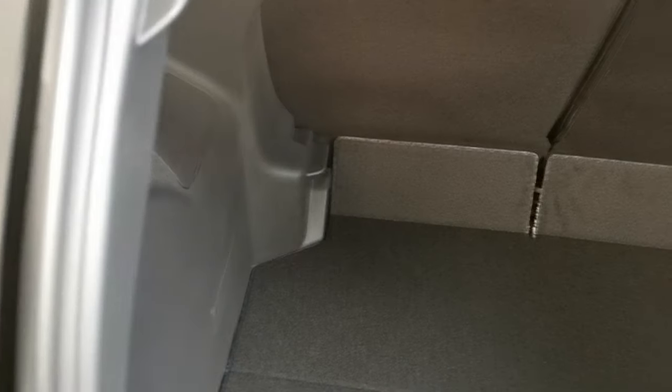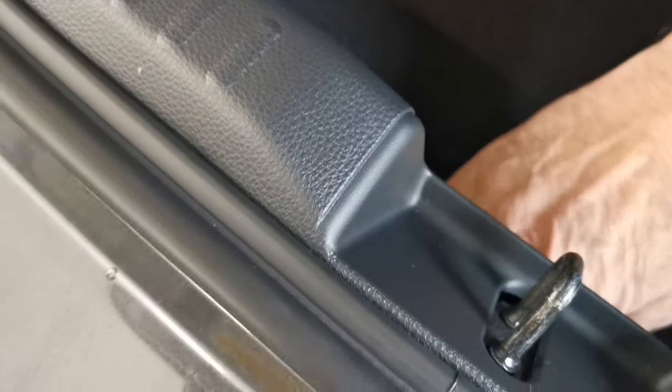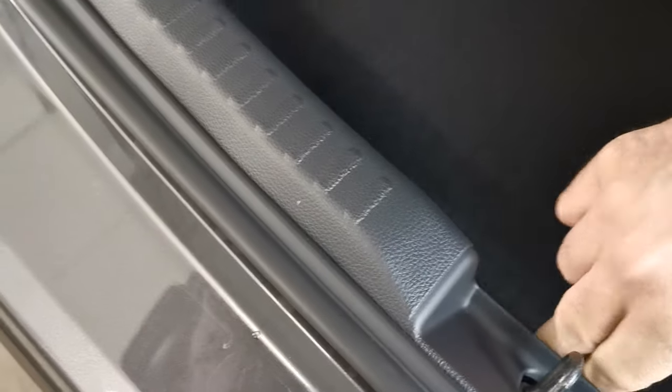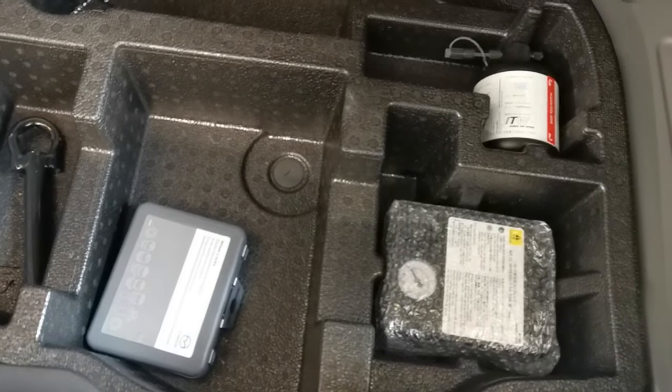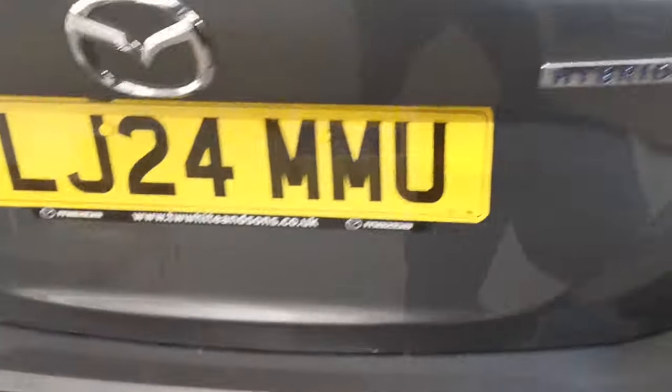You've got a 60/40 split rear seat system here at the rear. Beautifully finished as you'd expect, totally unmarked. Underneath here, just lift this up — you've got the pump kit, locking wheel nut set, etc., all in place. Beautiful car, very well finished.